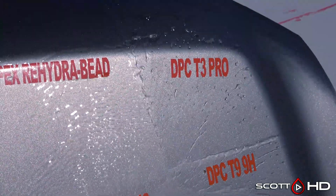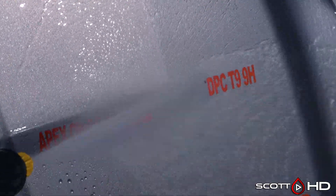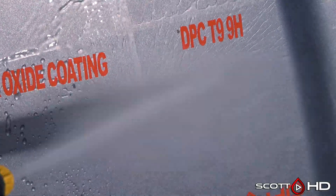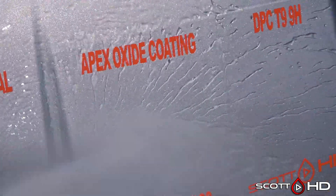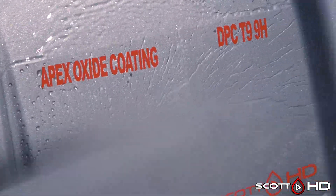Fortidor Kevlar Coating had failed at the seven day mark. Apex Rehydro Bead — we called that failed at the 120 day mark. DPC T3 and T9 both look like they're hanging in there — both are very hydrophobic. Apex Metal Oxide Coating by Art to Shine looks like it's doing all right as well.